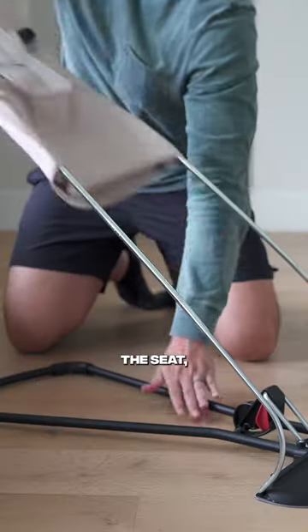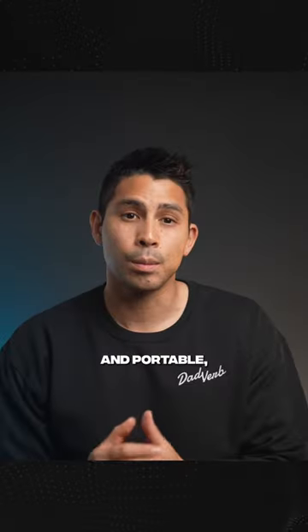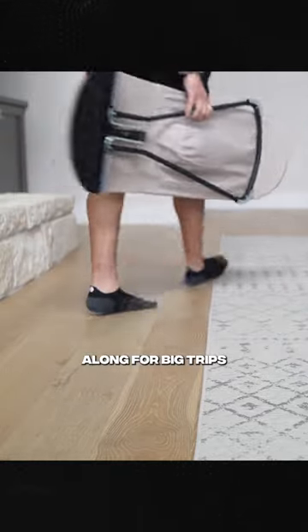And if you reverse the seat, it can actually support toddlers up to two years as well. Number three, it's ultra lightweight and portable so you can move it around your house with ease, or you can fold it down to a flat profile so you can take it along for big trips as well.